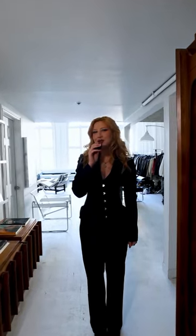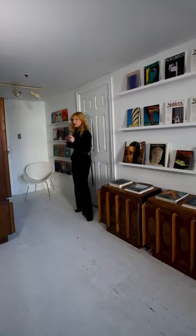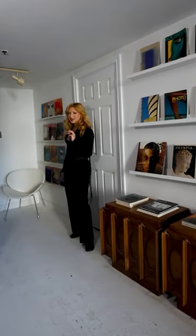Hey, welcome to my loft in Old Port Montreal. My proudest possession has to be these vintage photo magazines from France — old men ship them to me.